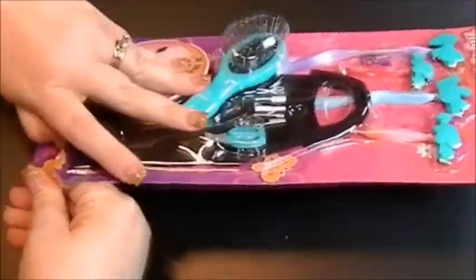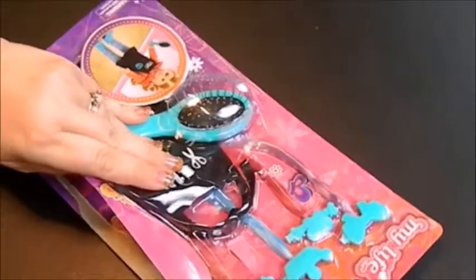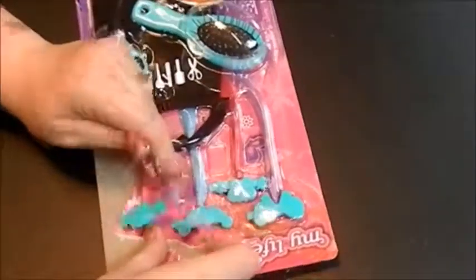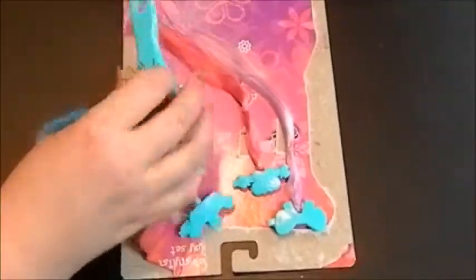So I'm going to go ahead and open this one first, only because it has less pieces. Let me know in the comments below what play sets you like. I have some other reviews of other My Life As play sets on there, and I also have at least one Our Generation one.